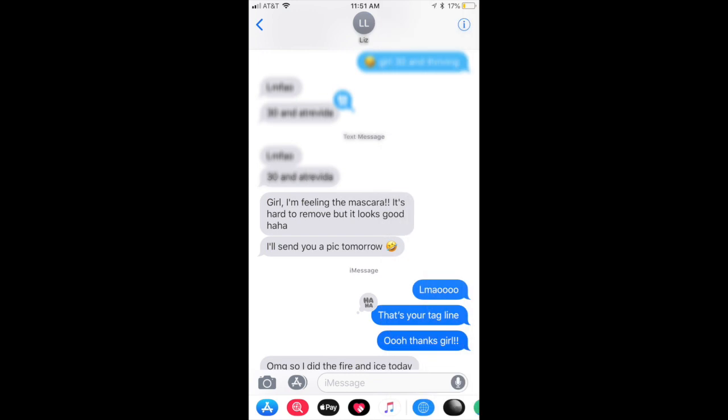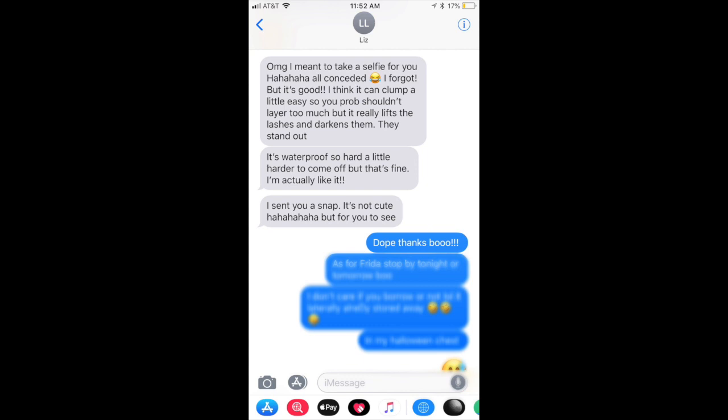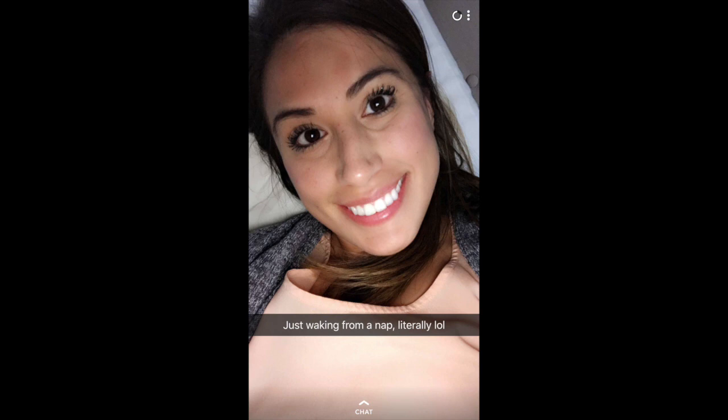So I sent Liz home with the mascara, and the next day around midday she said: 'Girl, I'm feeling the mascara. It's hard to remove, but it looks good.' Then the following day after I bugged her for a photo, she said: 'I meant to take a selfie for you — I forgot, but it's good. I think it can clump a little easy, so you probably shouldn't layer too much. But it really lifts the lashes and darkens them, they stand out. It's waterproof so it's a little harder to come off, but I'm actually liking it.' The internet loves you, Liz.